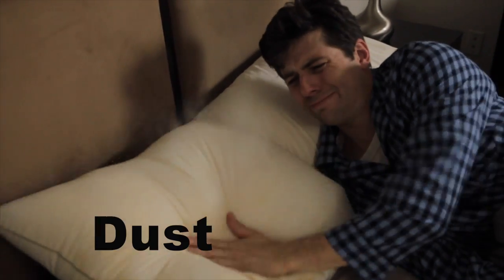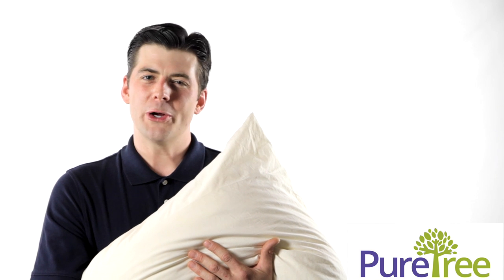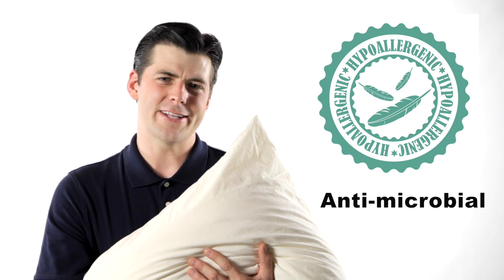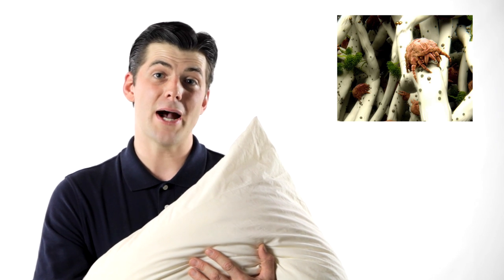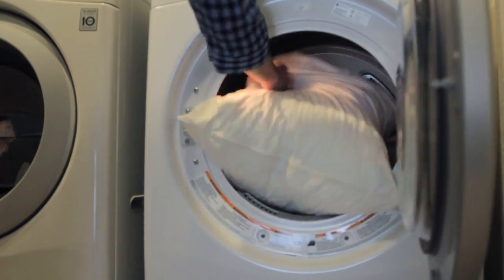Dust — it's everywhere, all year long. Now just imagine for a moment, you can't even wash this pillow. Whereas PureTree pillow is hypoallergenic and antimicrobial. It's also dust mite and mildew resistant. And the best part? PureTree pillow is machine washable — you can wash the pillow and the case.